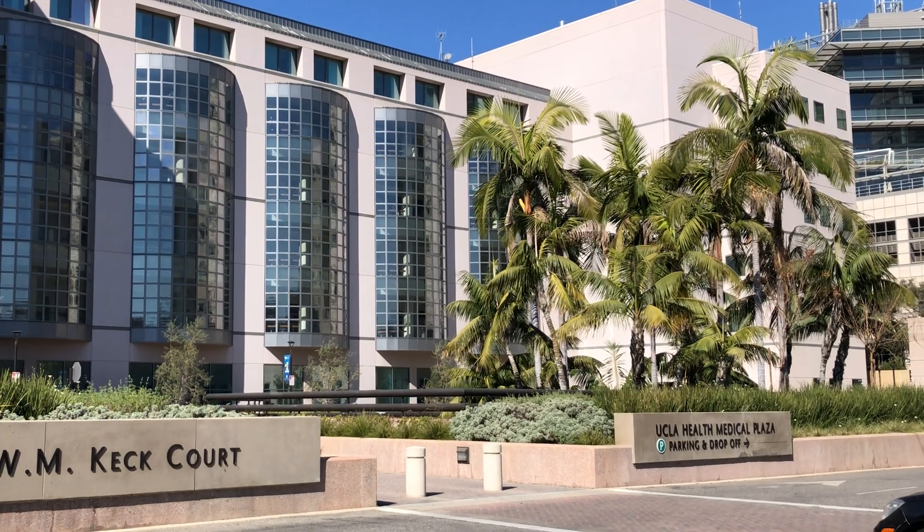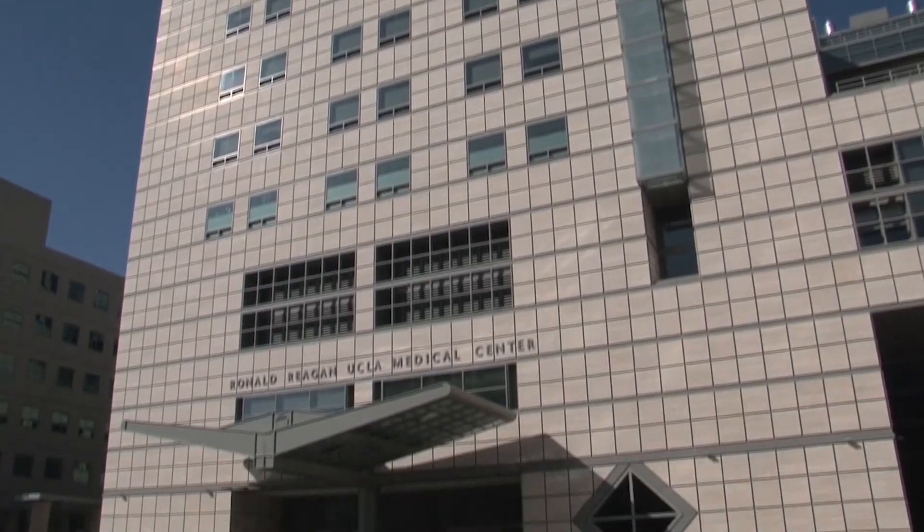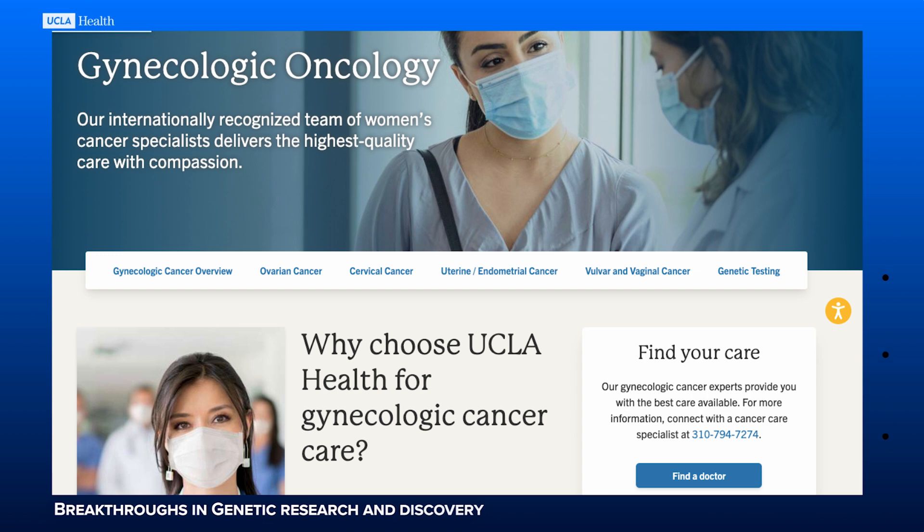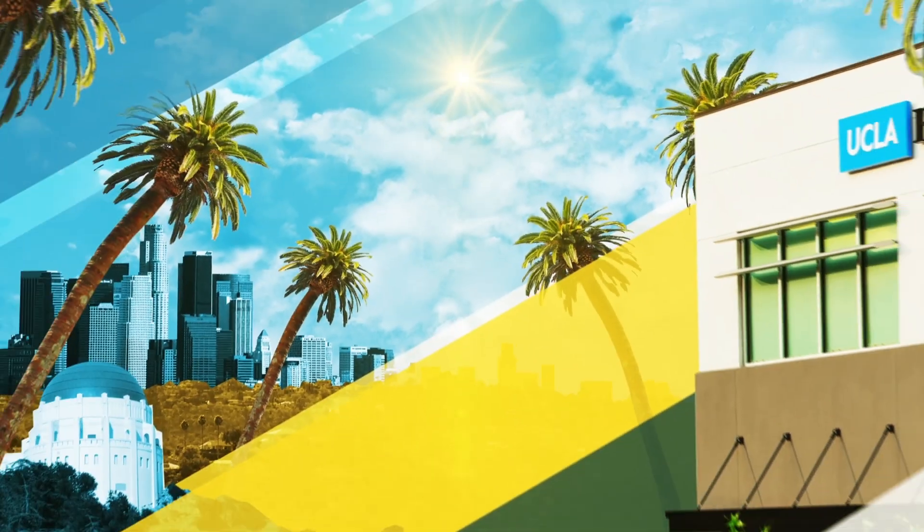At UCLA, we are leaders in precision health and cancer genetics. Each day, our multidisciplinary team of world-class physicians and scientists work to discover new approaches to treating and preventing cancers. Our gynecologic oncologists are experts at cancer surgery, as well as cutting-edge treatments and clinical trials. We all strive to provide you with comprehensive and compassionate cancer care. Thank you.